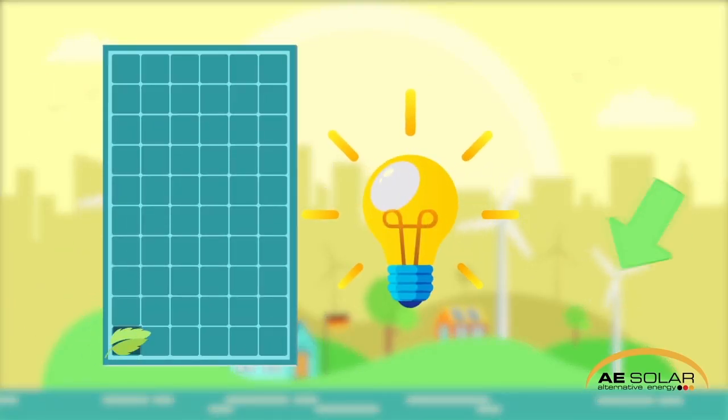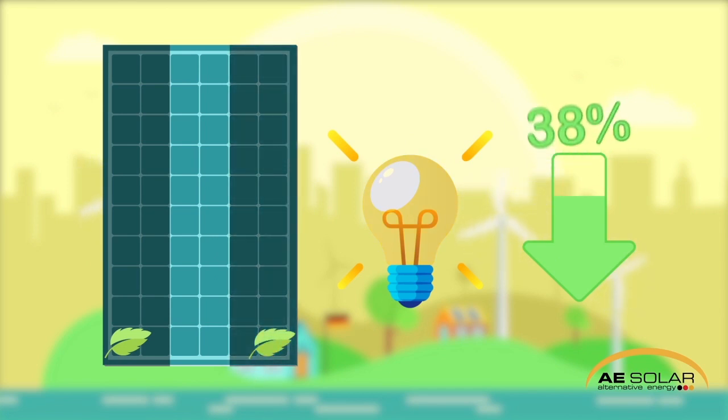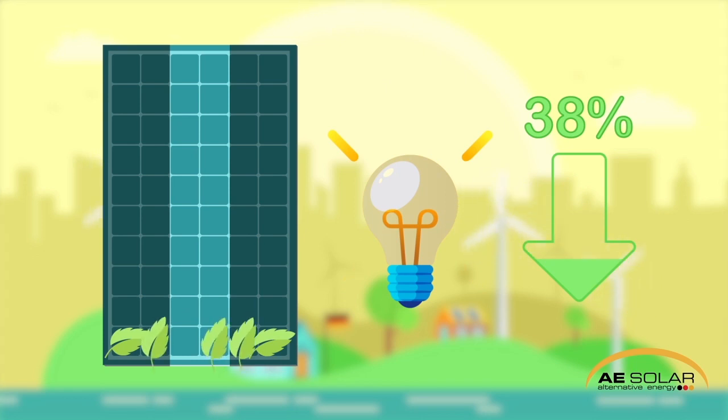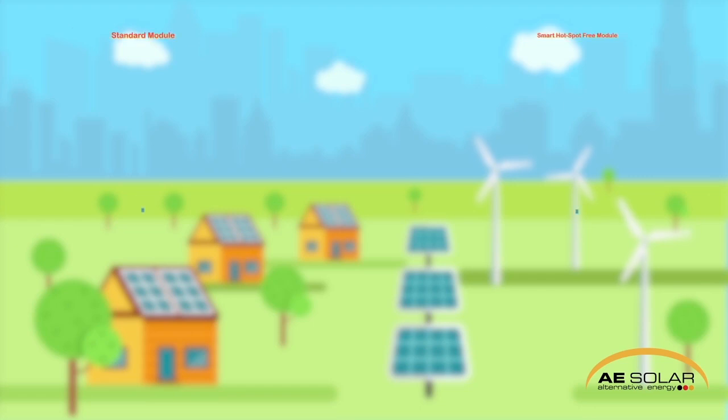Do you want to know why most solar customers are still facing a utility bill? They've got solar installed but not happy with the results, because all solar modules have the same simple string-like daisy chain design within the panel, creating power loss and hotspots. It's also called the Christmas tree effect – when one cell goes out, all others are out too.